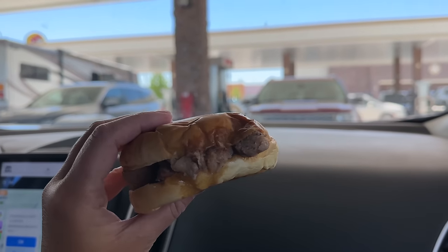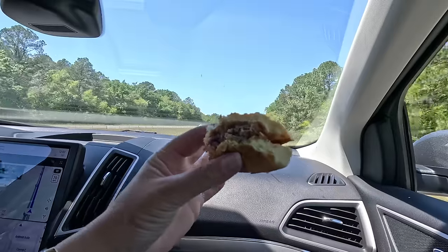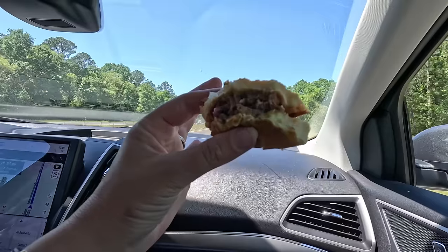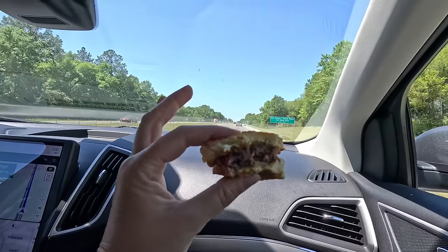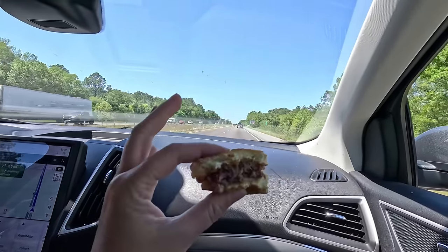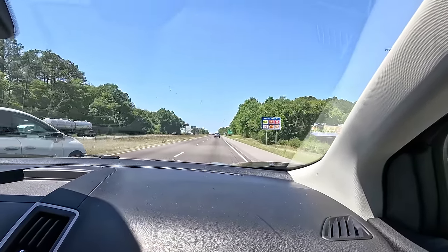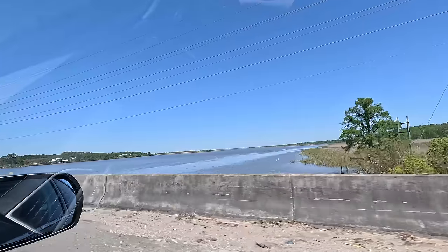Brisket sandwich — highly recommend. Chopped brisket is the way to go. The brisket sandwich has this tangy, peppery barbecue sauce and the meat is so tender. That is so satisfying. We're just a few minutes from our next stop — a really cool thing in Alabama. We're getting closer to Bayou territory.